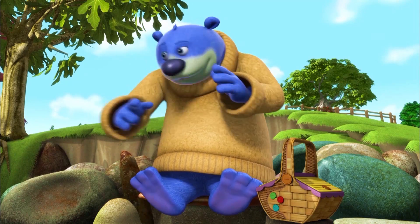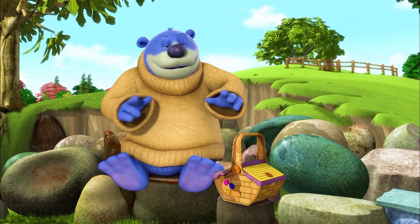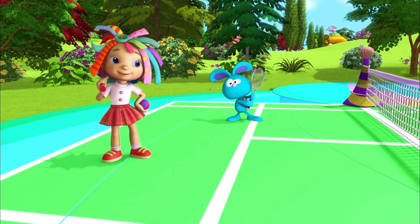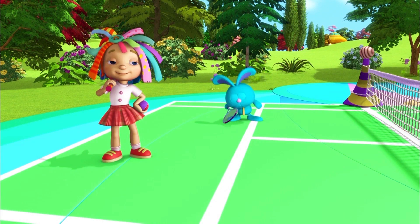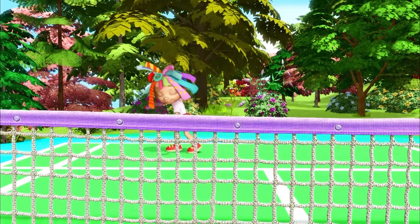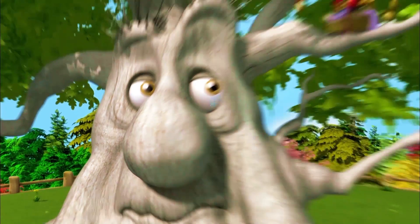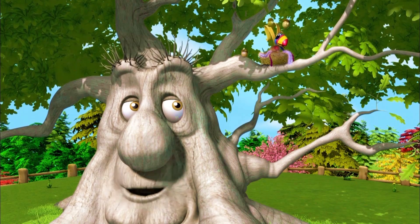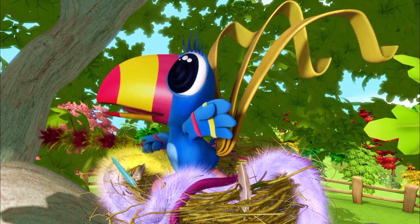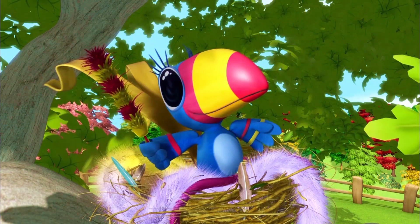Whoops! Good shot, Holly. Thank you, Rosie. One point to Will and Holly. Yes! Um, is it snack time yet, Rosie? Not yet, Big Bear. Come on, Rosie. It's your shot. We need a point. Bloober! What are you doing up there? I'm cleaning. My friend Teal is coming to visit, so I want everything to be spick and span.